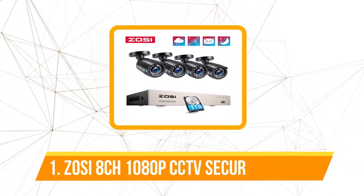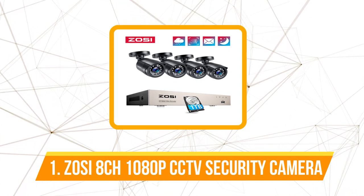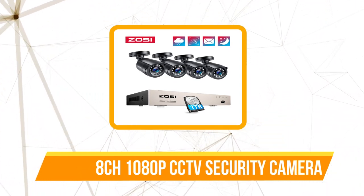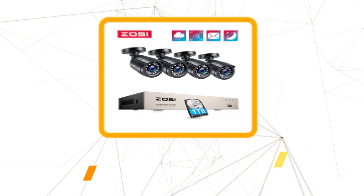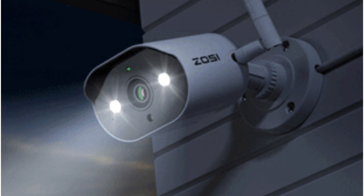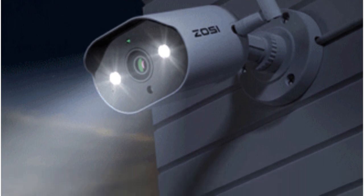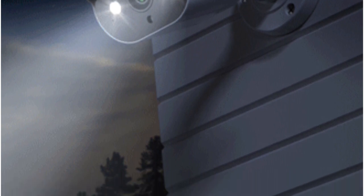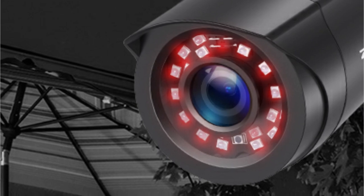The first product on our list is the OC8 CH 1080p CCTV security camera. These cameras are not your average surveillance devices — they come equipped with an IP66 weatherproof rating, making them suitable for both indoor and outdoor use. Rain or shine, they perform exceptionally well in all weather conditions, and the day/night functionality ensures clear footage even in low-light situations.